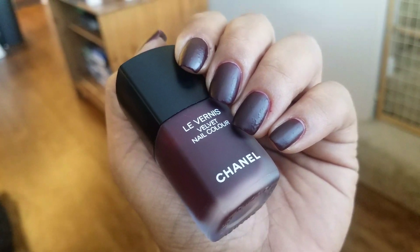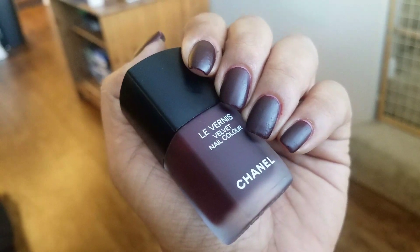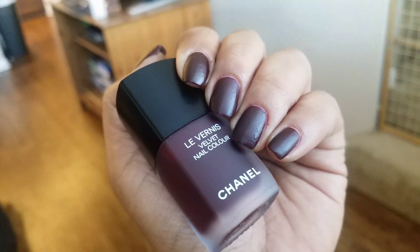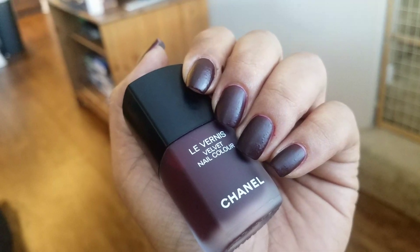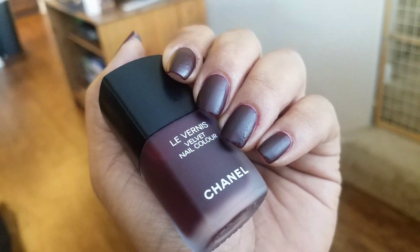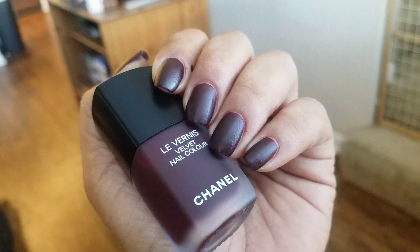I picked my bottle up on the Nordstrom.com website, and it retailed for $28. I did check today and it's not available there anymore, but it's still available on the Chanel site. If you're not interested in paying the Chanel price, or it's no longer available, you can achieve a similar look with a similar color and maybe a matte top coat.